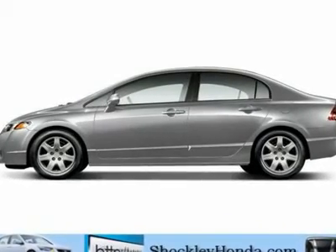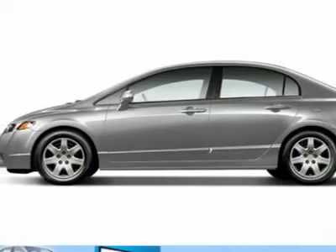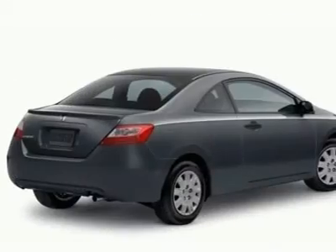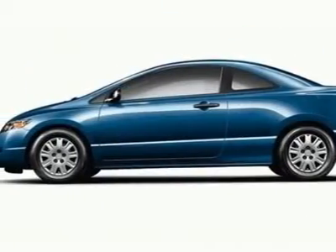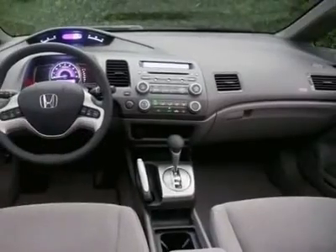This 2009 Honda Civic 4-door LX automatic sedan features a 1.8L SOHC MPFI 16-valve i-VTEC 4-cylinder engine. It is equipped with a 5-speed automatic transmission. The vehicle is alabaster silver metallic with a grey cloth interior. It is offered with a full factory warranty.